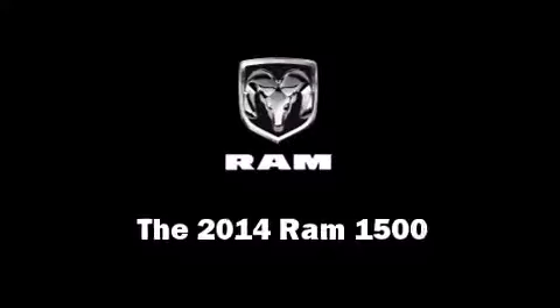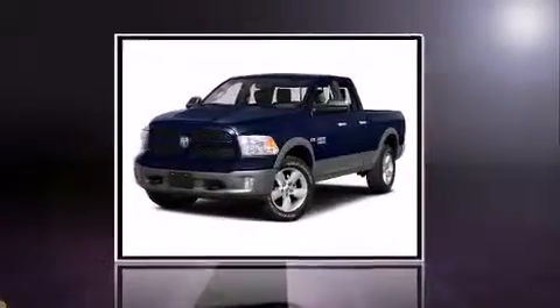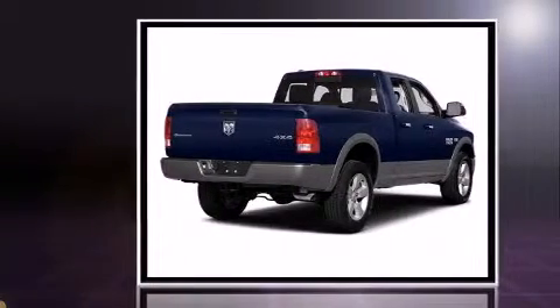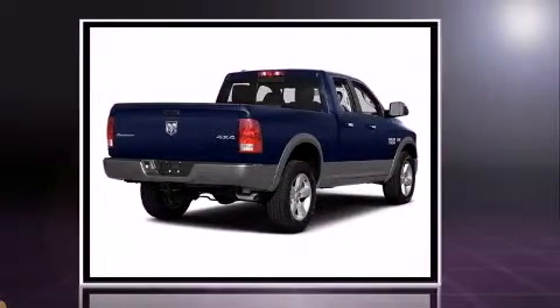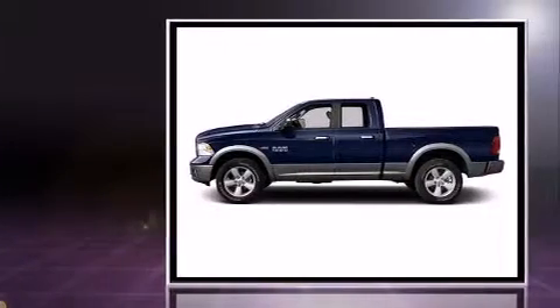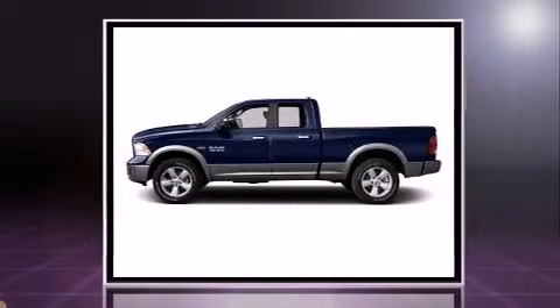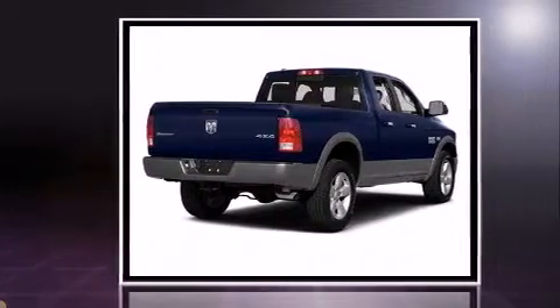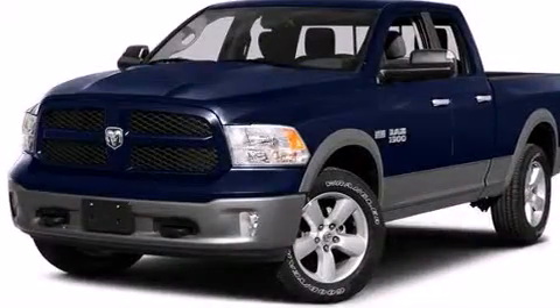The 2014 Ram 1500 — this four-door, six-passenger truck offers the latest in technological innovation and style. Smooth gear shifts are achieved thanks to the powerful eight-cylinder engine, and for added security, dynamic stability control supplements the drivetrain. Four-wheel drive allows you to go places you've only imagined.